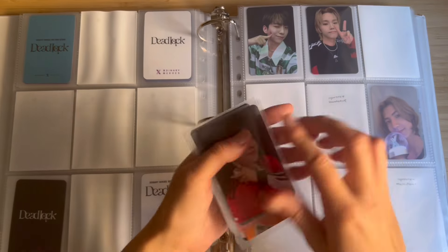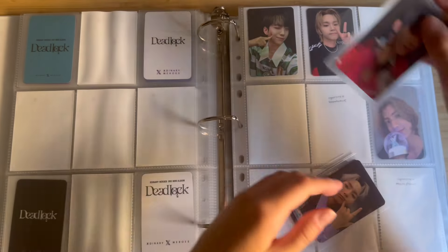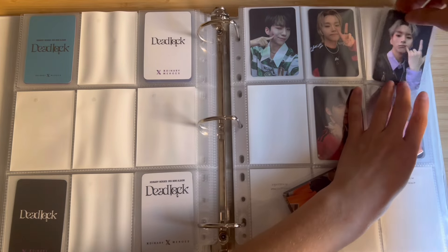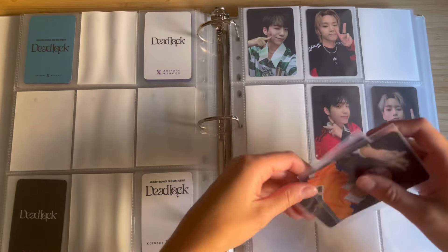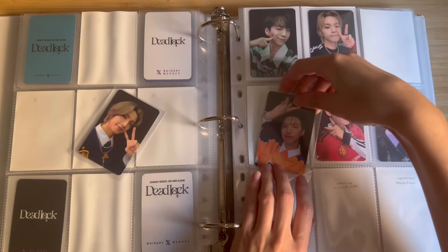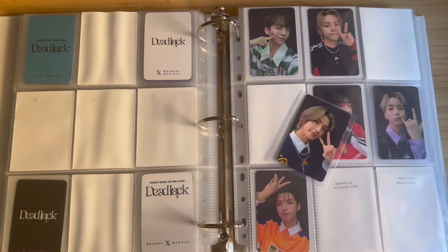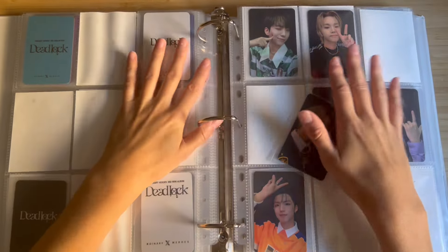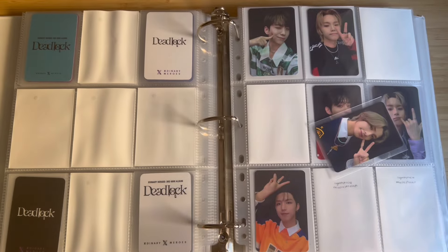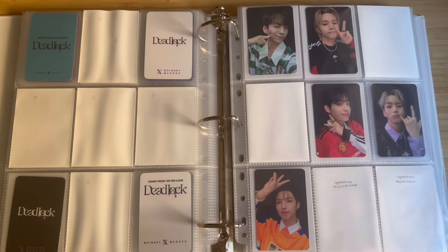I really love when merch comes with full photo card sets. If it only comes with one member, I'm honestly a lot less inclined to buy it — I feel like a merch set should have the full group. This Juyeon card is so cute. I was talking about Radiohead earlier — a Juyeon-covered 'Creep' has literally never been more specifically made for me.